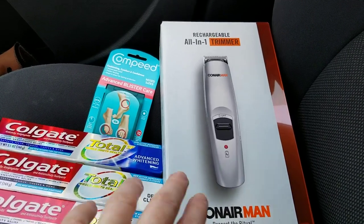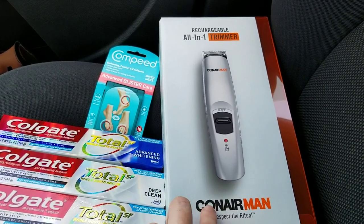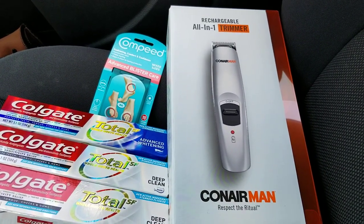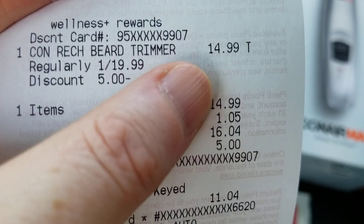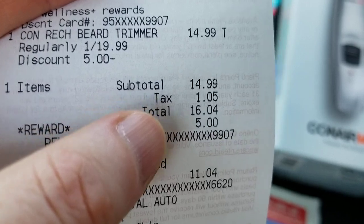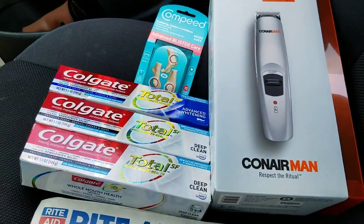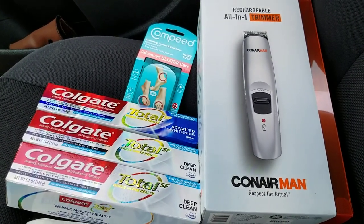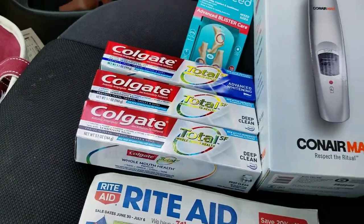It's buy one and get five dollars back. I got this for my man — he likes these kinds of razors. I had a 25% off coupon that came in an email about a month ago from Rite Aid. This was regularly $19.99, and 25% off made it $14.99. I had to pay that and then I got five dollars back, so it came out to about ten dollars plus tax.